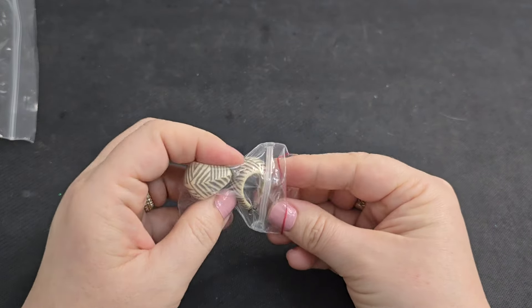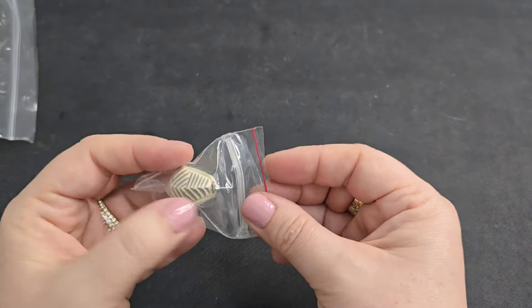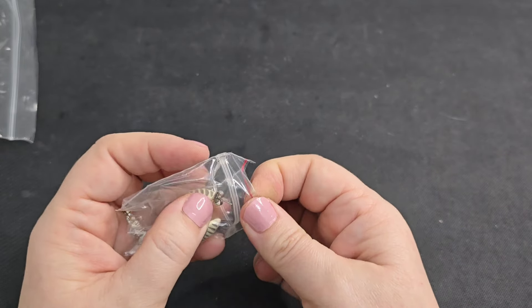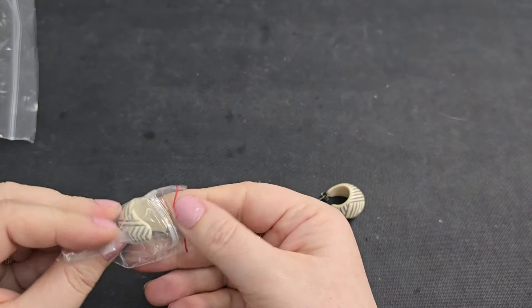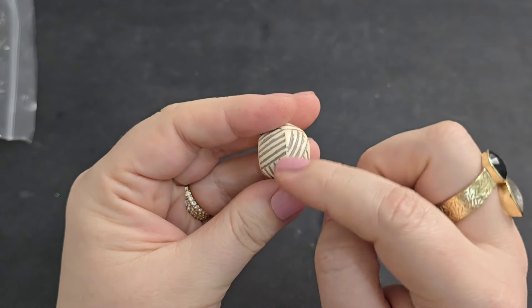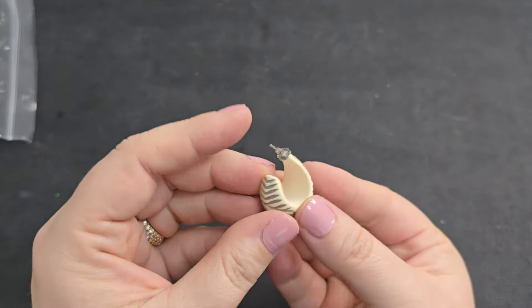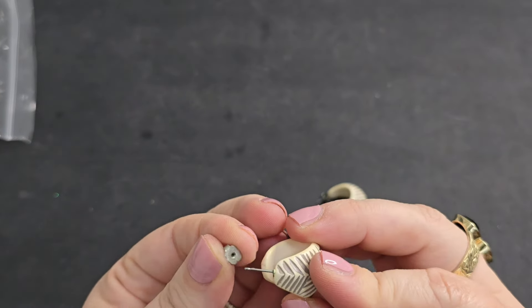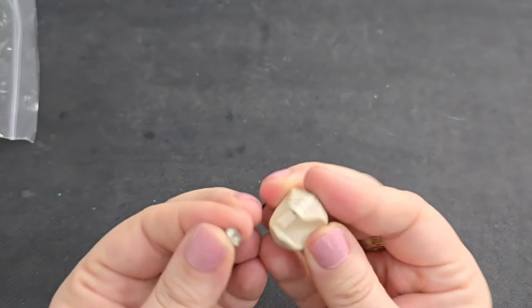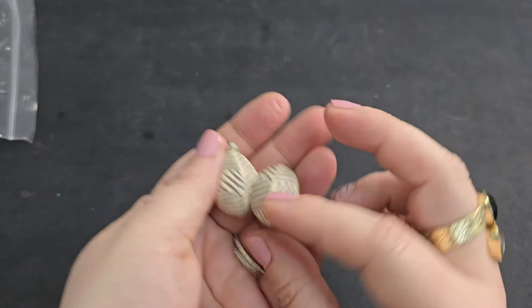Oh, that gave me some memories — the zipper necklace. I wonder whatever happened to mine. We've got some other little hoops in a cream color with little marks in a taupe. Very lightweight. No markings on these, so we'll just stick to two bucks.